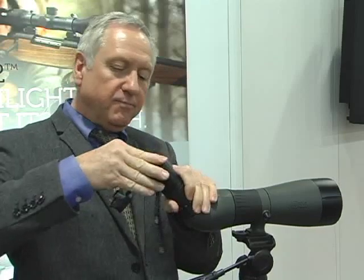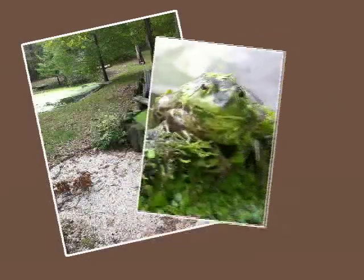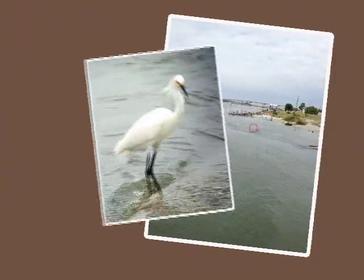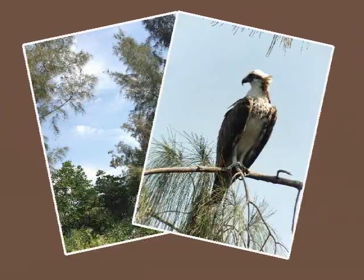The Miopix iScoping Adapter slips over a spotting scope or binocular eyepiece, cradling your iPhone in perfect alignment to the optic. Bottom line, you can capture any image you see through your binoculars or spotting scope with your camera on your iPhone. And the images are breathtaking. You'll never have to drag a big, bulky camera into the field ever again. Your iPhone is ready and waiting.